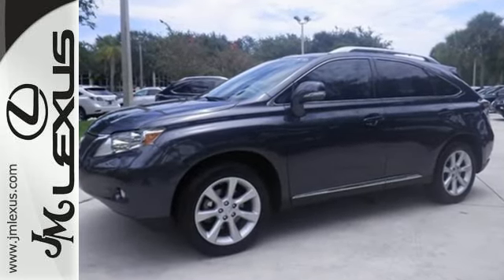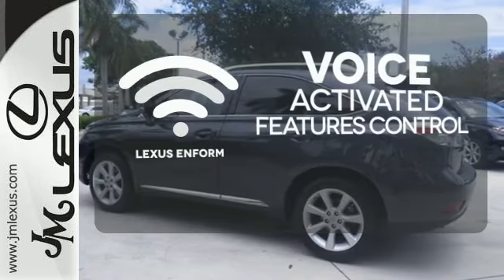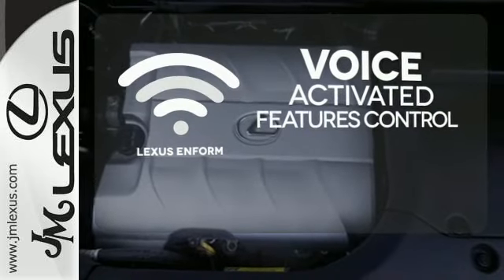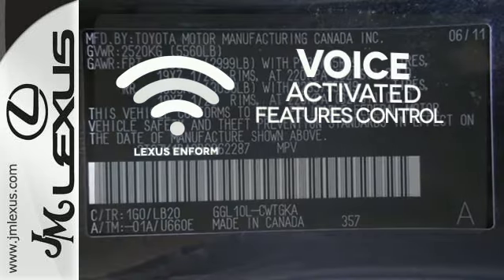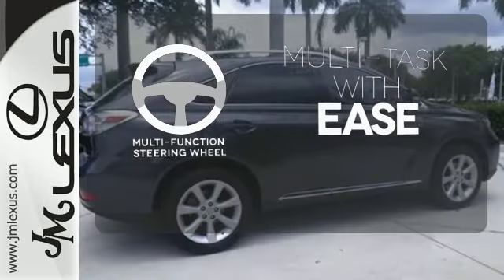Four-wheel anti-lock brakes, power heated mirrors, and a multi-function steering wheel. Streamline your smartphone and digital media devices with the attractive and seamlessly integrated Lexus Enform. A multi-function steering wheel makes multitasking a touch easier.